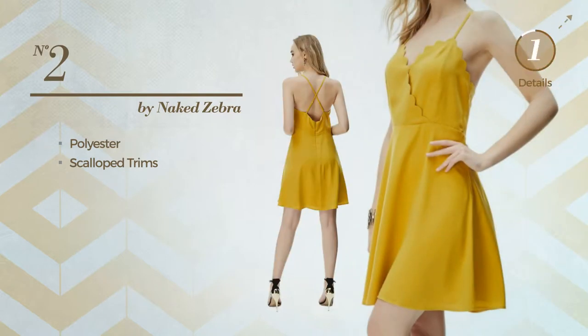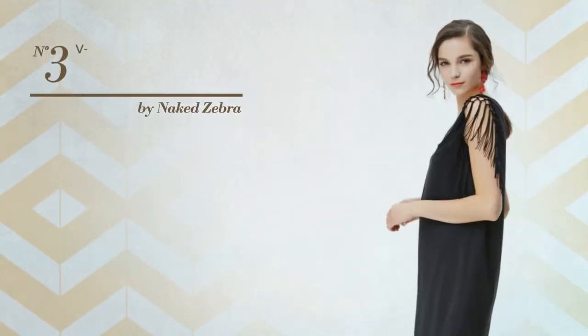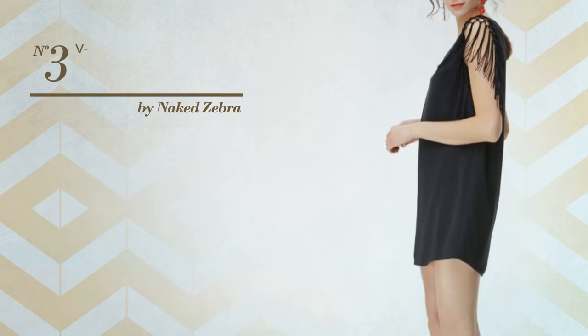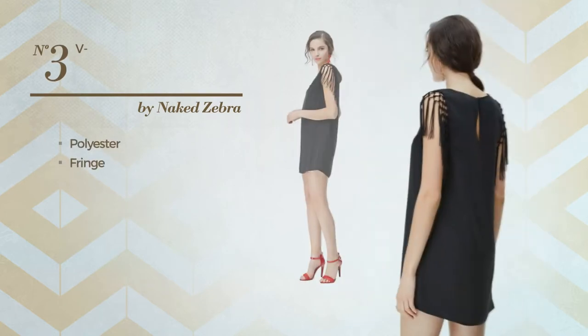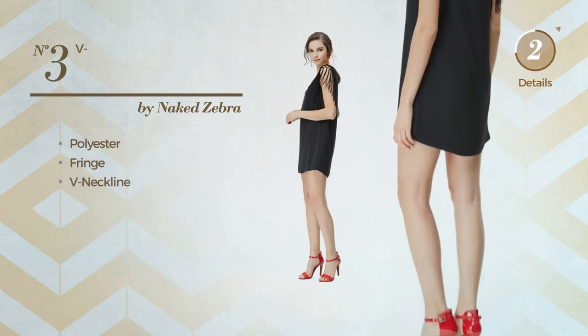Number three: an old dress crafted from quickly drying polyester, styled with fringe. This dress includes the neckline, available in six colors.